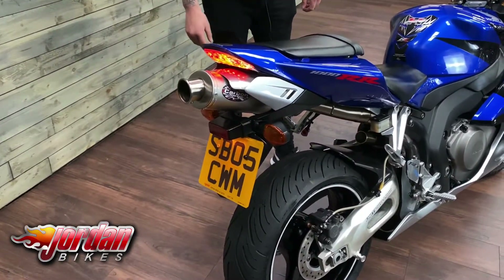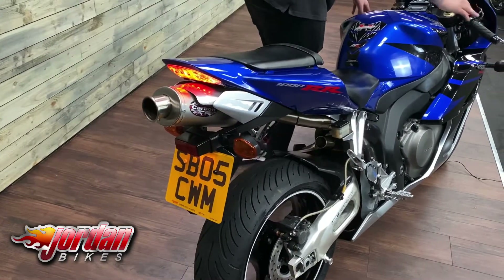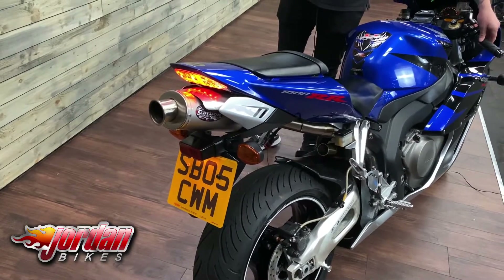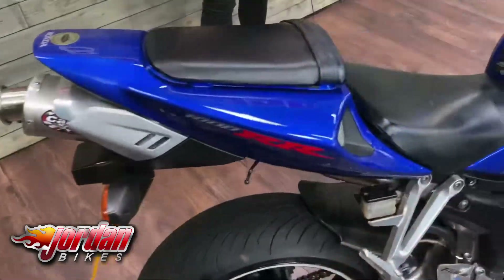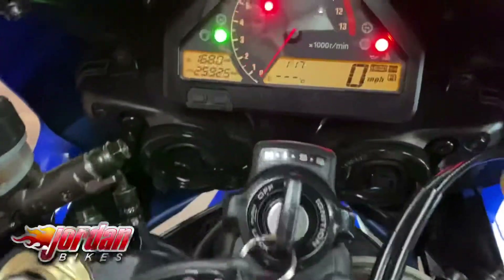The Carbon Can Company exhaust sounds fantastic — we'll give it a fire up. Panning across the bike, you'll just see how lovely and clean it is.